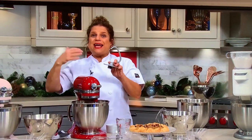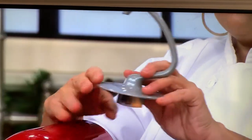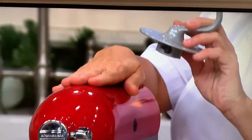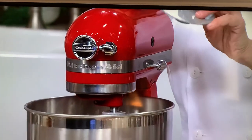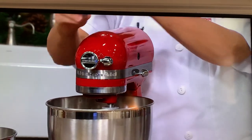Then we have the dough hook. The dough hook is going to duplicate the kneading process. Let this powerful machine — the muscle car — do all the hard work.